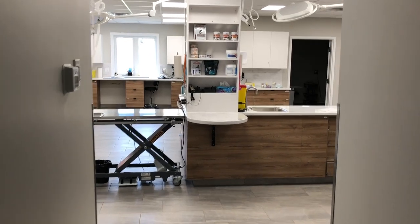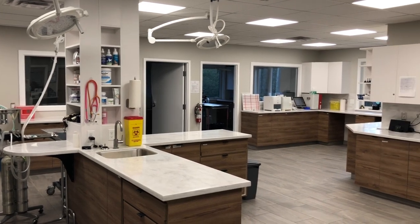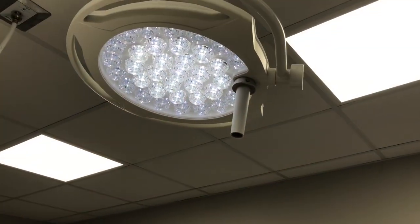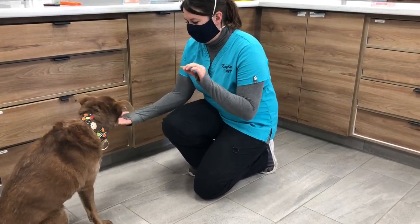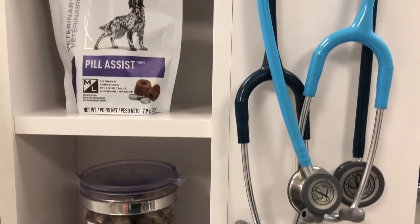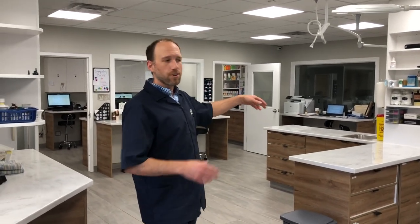Some benefits of our new treatment area include no-slip flooring, and it's really easy for us to keep clean and sanitize. We've got task lighting to make it easier to do certain procedures. We've got lots of space — we can do a nail trim over here, we can have a cat over there for a procedure, and there's enough space between our pets that they're not being stressed.